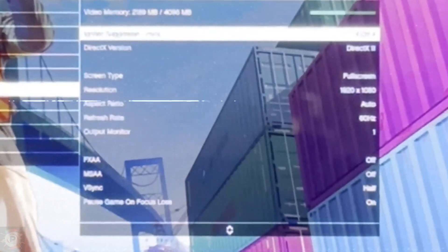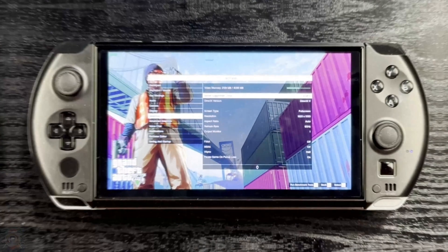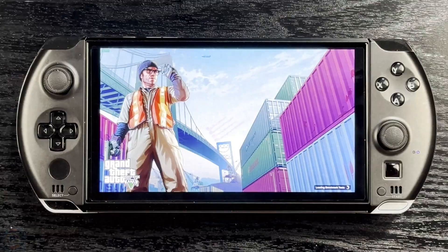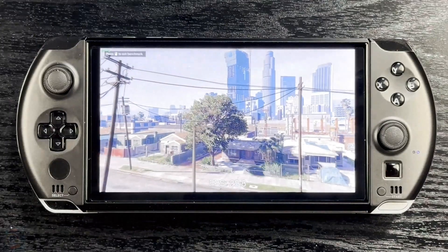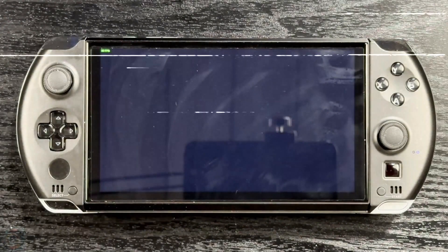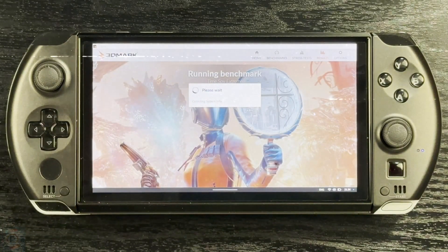PCMark tests the daily use of software, from browsing the web to working with office documents and editing images. Here it has about an 18% increase over the 6800 model and about a 5% increase over the others. In comparison with other HX370 models, we see scores around the average when compared with the GPD Duo, the GPD Pocket 4, and the Onex FY Compact Gaming PC. Cinebench tests CPU performance on a single core and on multiple cores — that's a big increase of 30% and 50% over the older model, and 17% and 24% over the other model. Compared to other models with the same chip, we see identical single core scores, and scores around the average for multi-core performance.